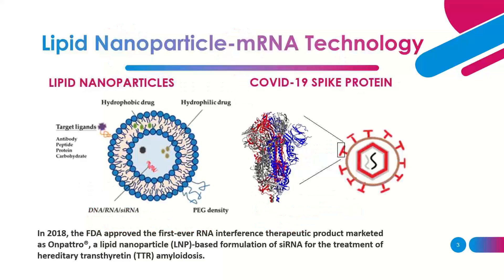Before I get to that point, let me give a brief overview of how mRNA technology utilizes nanoparticles to deliver into human cells so that the cells can generate proteins — specifically spike proteins.